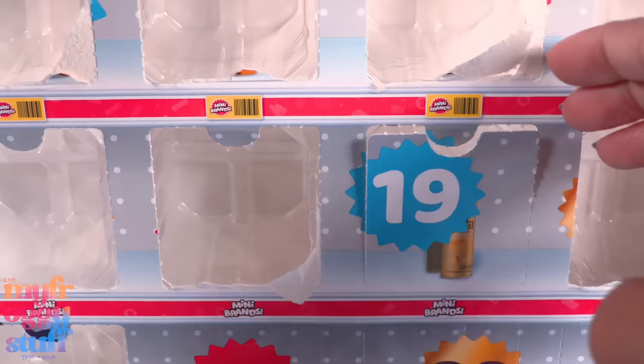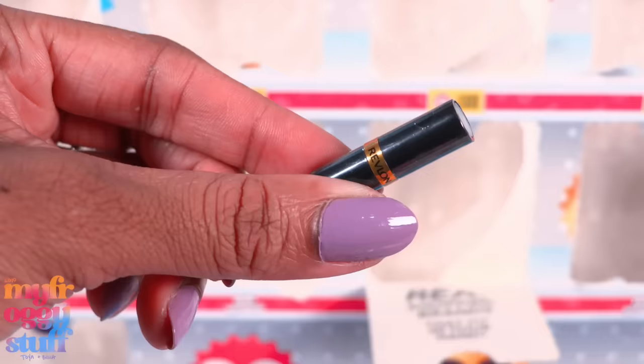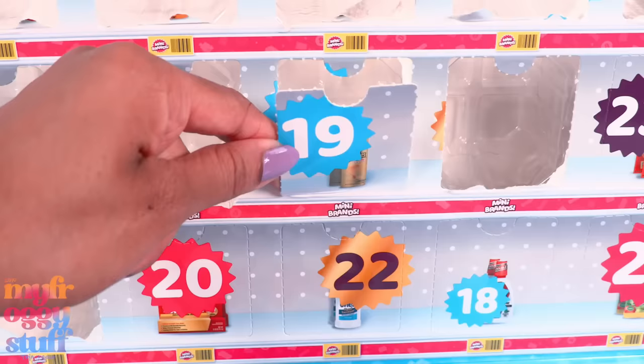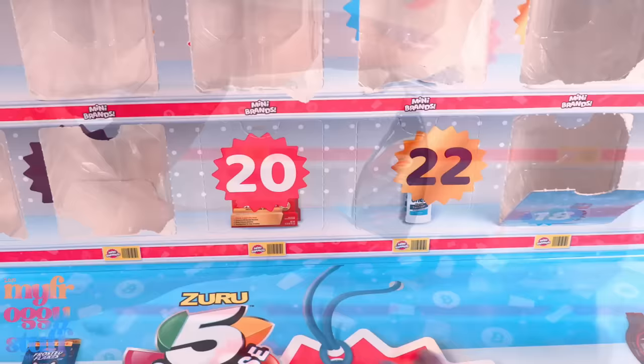I'm feeling like this will be a great advent calendar for someone who is new to mini brands. Wait — that is lipstick! I want that. It is Revlon. It's a little oversized for 1:6 scale, but am I still going to use it in the dollhouse? Yes, I am. Oh, I skipped 18. We can correct that mistake. Day 18 is a spray bottle — a cleaning product for cars. This is cool, I don't have this. Very happy. To think I almost skipped 18!